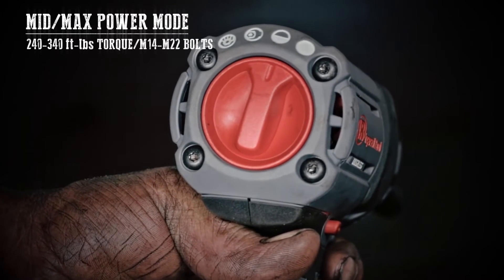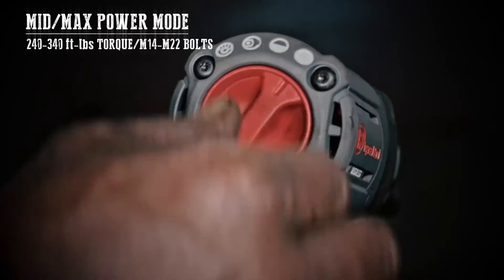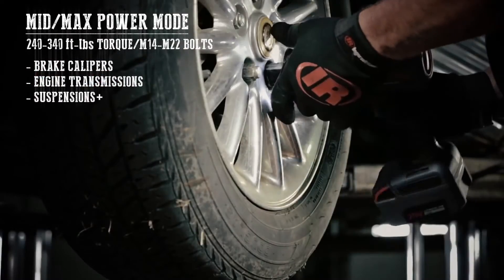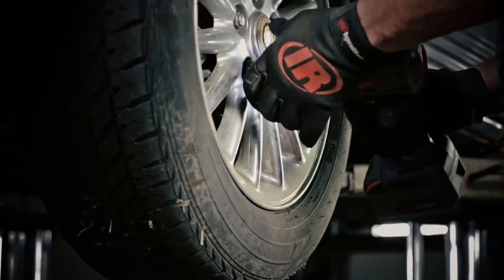Tougher jobs can be handled by mid-power mode, which delivers torques up to 240 foot-pounds, or max power, which tightens brake calipers, engine transmissions, suspensions, and more with up to 340 foot-pounds of torque.